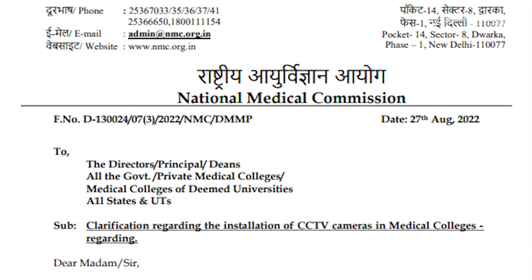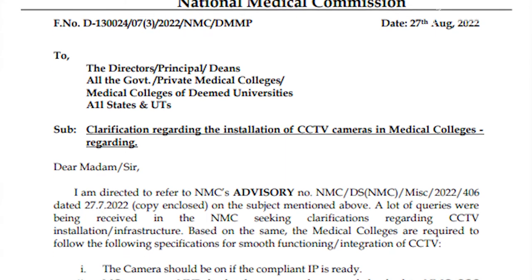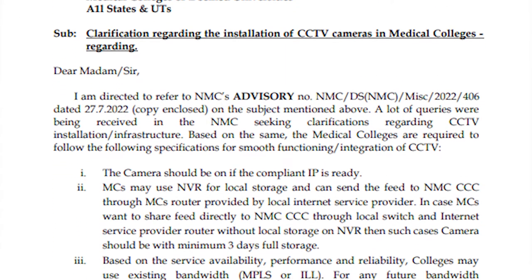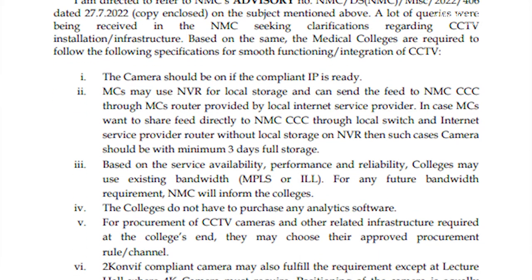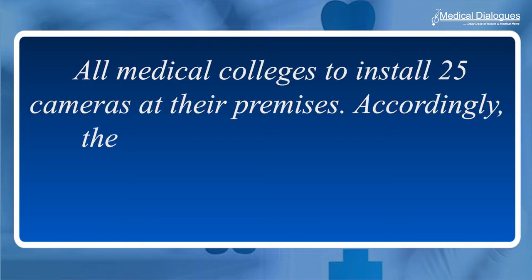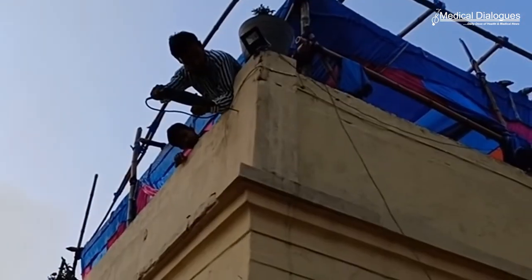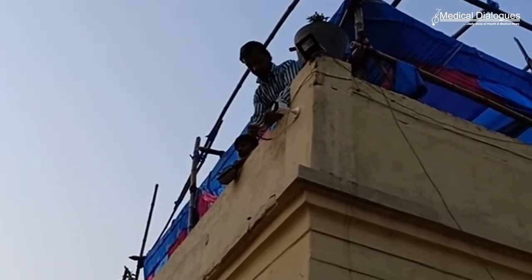Through a recent notice, the National Medical Commission has issued a clarification regarding the installation of CCTV cameras in medical colleges. The notification includes a list of specifications that the medical colleges are required to follow for smooth functioning of CCTV. Last month, the NMC directed all medical colleges to install 25 cameras at the premises. Accordingly, NMC has released a list of prescribed spots as per the NMC advisory out of the total number of cameras recommended for installation.